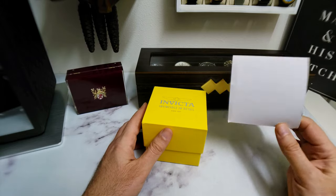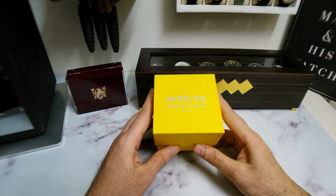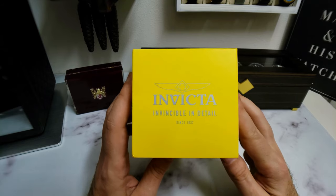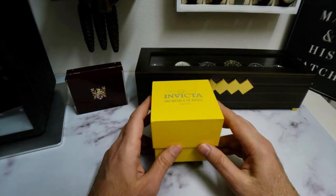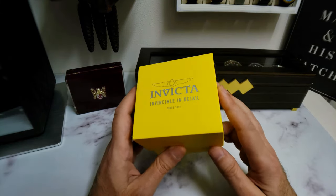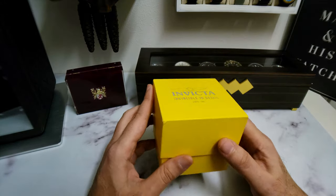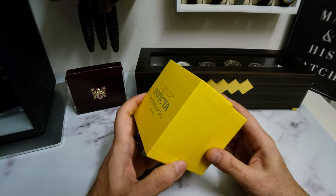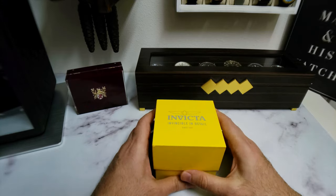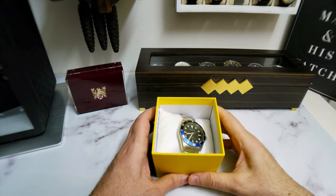So unboxing time — we've got this little outer sleeve with some information there. And then we have the classic Invicta yellow box — invincible in detail since 1837. Invicta has actually been around since 1837, that's true, but in the early 90s there was a buyout, so the company is not the same as it used to be. There are some cool vintage Invictas on the market you can find on eBay. I do like their packaging — this classic yellow box says exactly what you're getting. It's an Invicta. Let's take this off.